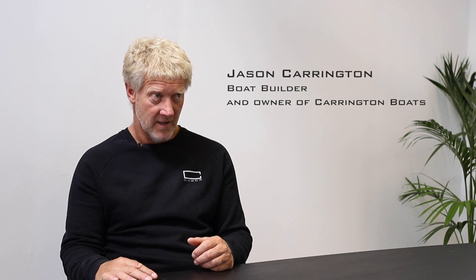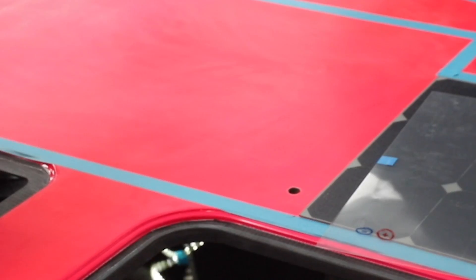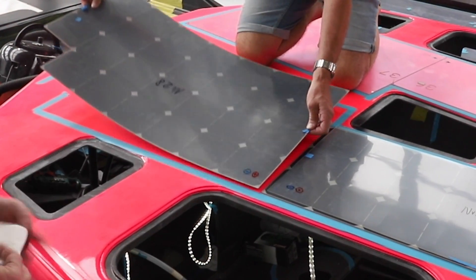It did require quite a bit of extra work. All the penetrations to get the cables from every solar panel into the bay were quite challenging — every panel has its own wire, so there are a hundred penetrations through the deck which had to be dealt with in terms of structure, neatness, and waterproofing. Quite a bit of work there.